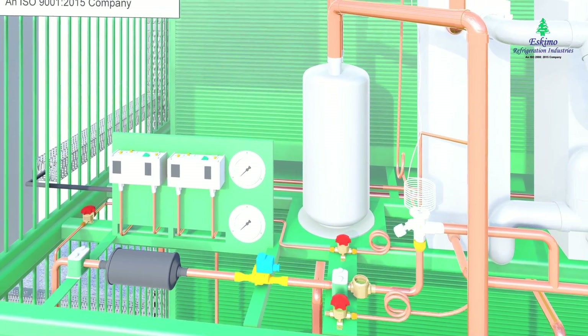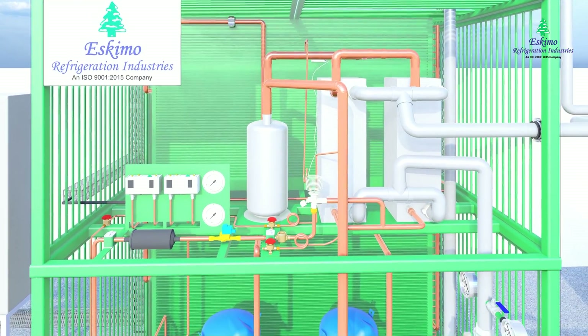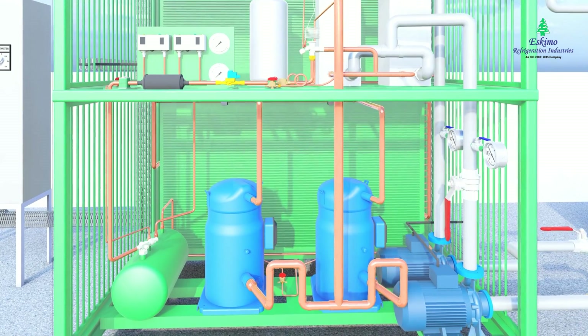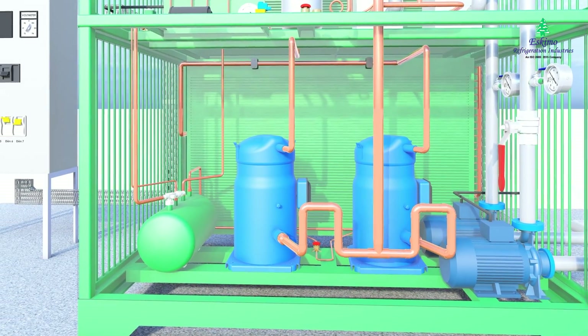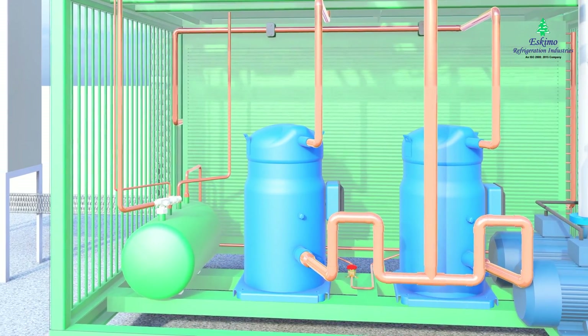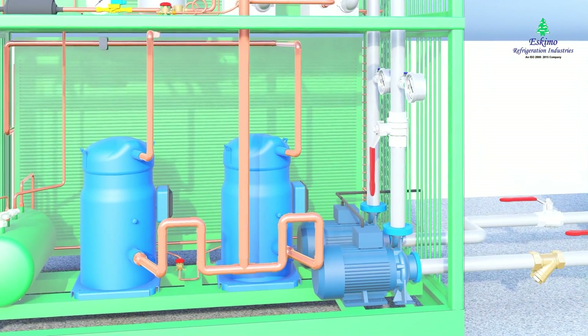Glycol chillers are closed-loop systems where the coolant constantly circulates and does not come in contact with the environment. Since the system is closed, the glycol coolant remains clean, uncontaminated, and does not cause fouling or scaling, and water loss from evaporation is eliminated. A closed-loop system is exceptionally efficient and long-lasting.